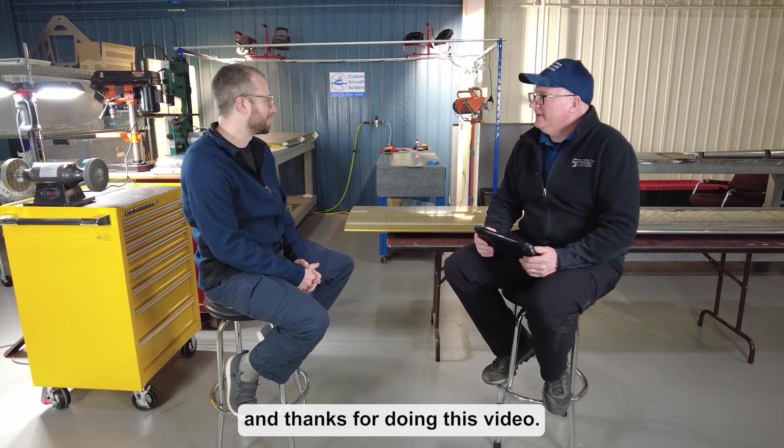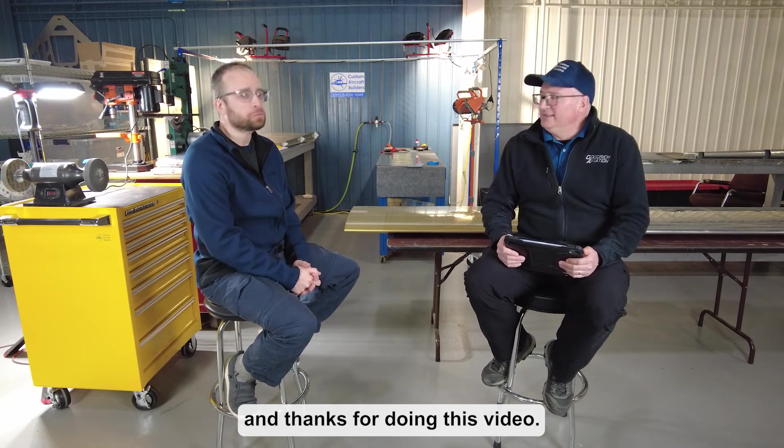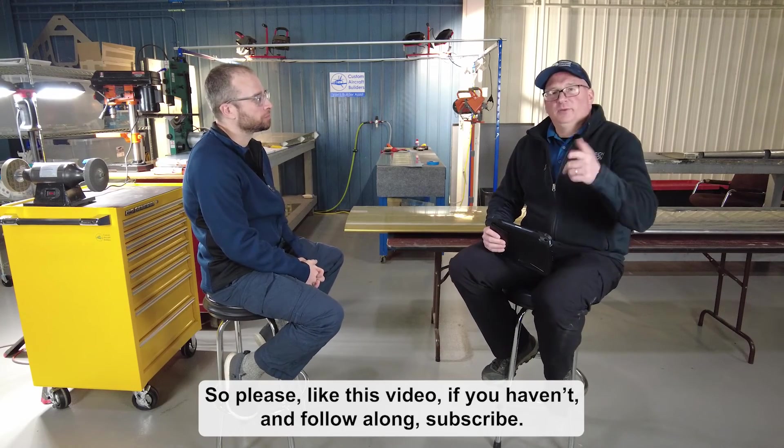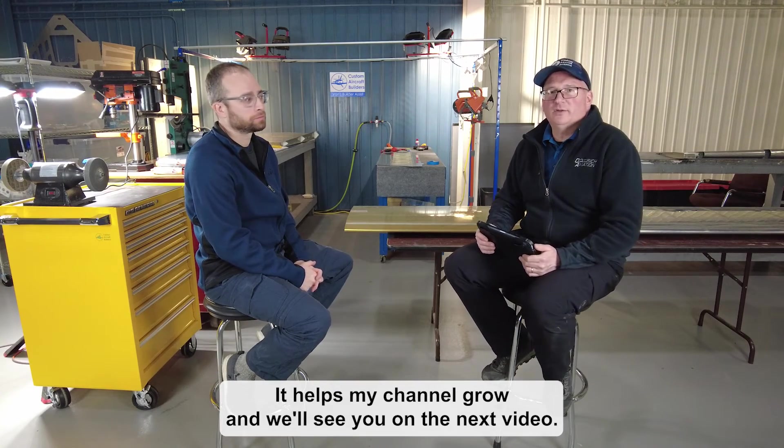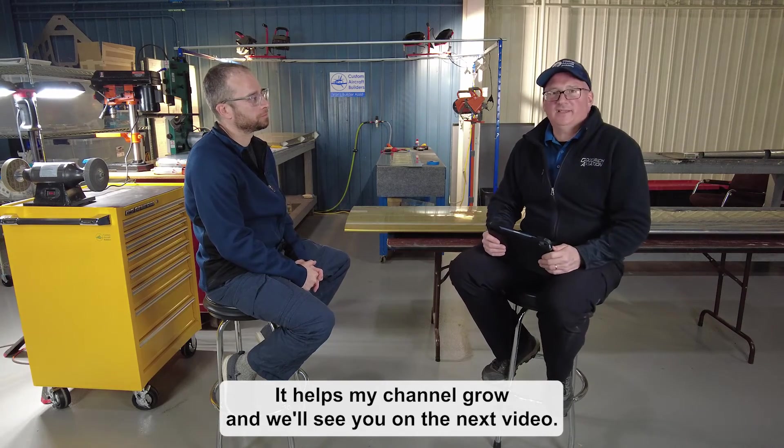It's a pleasure working with you — we're looking forward to building a great airplane. Thanks for doing this video. Please like this video if you haven't already, subscribe to help the channel grow, and we'll see you on the next video. Thanks.